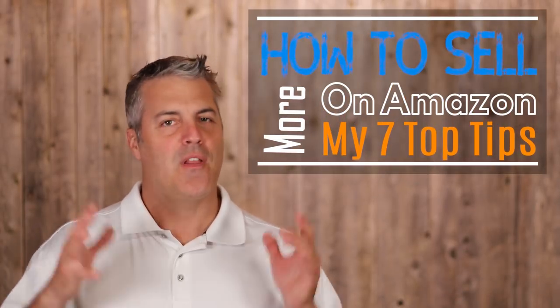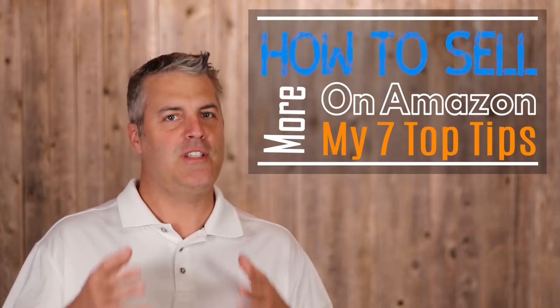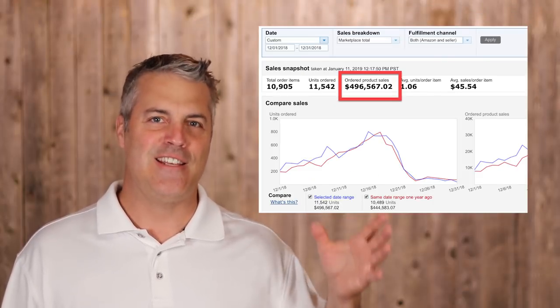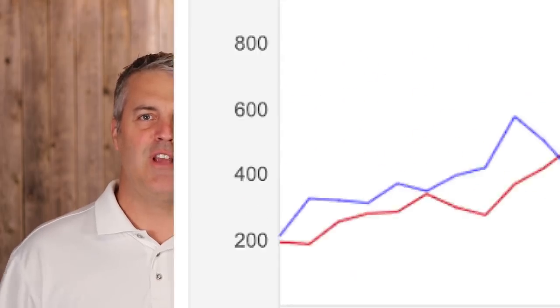How to sell more on Amazon — that's the burning question. We all want to increase our product sales. These are my seven tips on how to do just that. Applying these seven tips led me to selling over four hundred and ninety-six thousand dollars worth of product in December alone on Amazon.